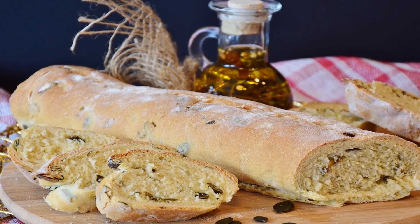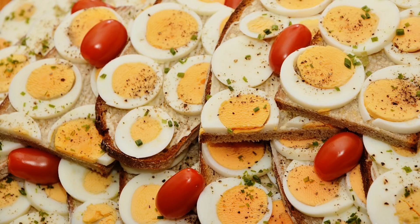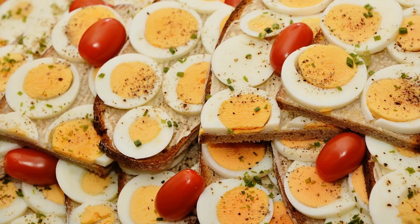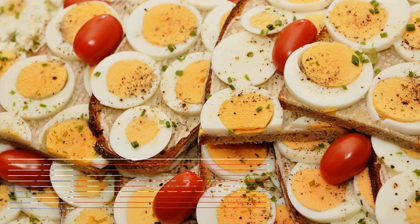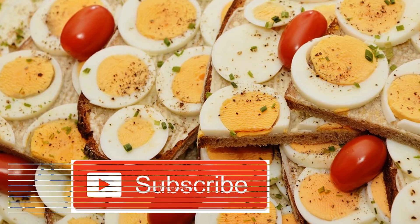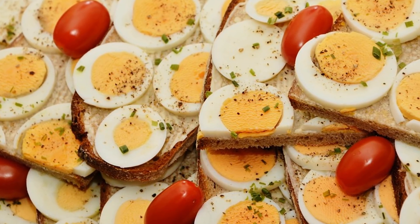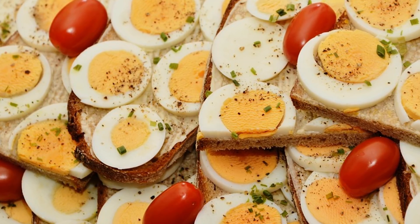Top 10 High Sodium Foods List. 1. Table Salt, 1 teaspoon: 2,300 mg, 96% DV. 2. Bouillon Cubes, 1 cube: 1,200 mg, 50% DV. 3. Soy Sauce, 1 tablespoon: 1,005 mg, 42% DV. 4. Bacon, 1 slice: 194 mg, 8% DV. 5. Salami, 1 slice: 226 mg, 9% DV.